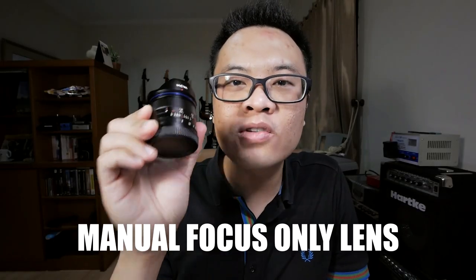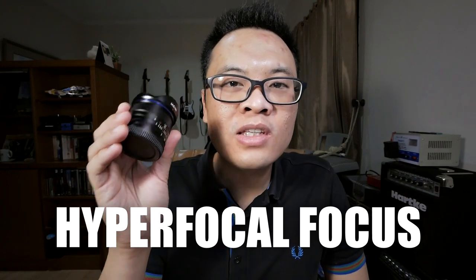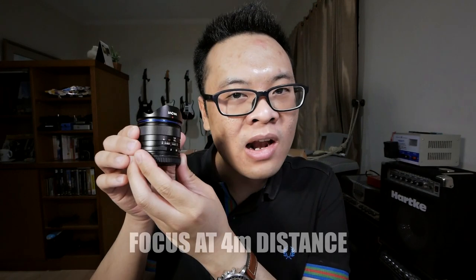Some of you might already know that this lens is a manual focus-only lens, which means it doesn't have autofocus and you have to adjust the focus ring to get the focus you want. Some might think this lens sucks because of that, but in my opinion it's okay because with its wide focal length, it's actually pretty easy to nail focus. I usually use what is called hyperfocal distance — I set the focus to things about 4 meters away from the lens and just leave it there, so everything from 4 meters to infinity is in focus, even at f2.